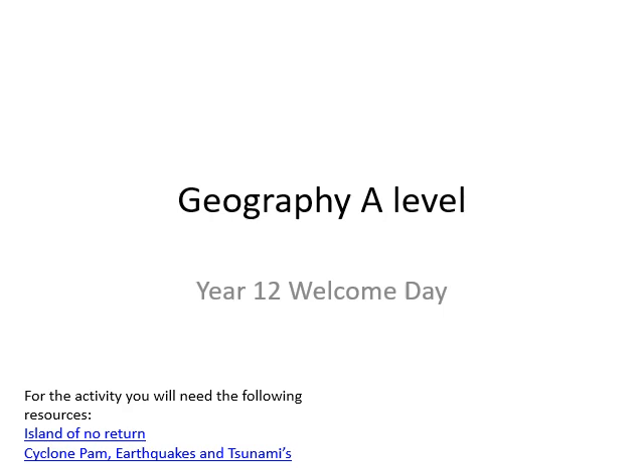Hello and welcome to Geography A Level Taster Session. For those of you who don't know me, my name is Mr Byrne and I'm the Head of Geography at Newstead Wood and I will be running this session today. I'm sorry you can't put a face to the name but hopefully in September you will get to meet me.